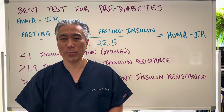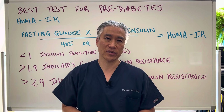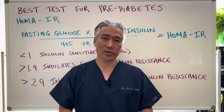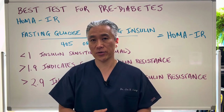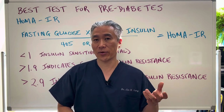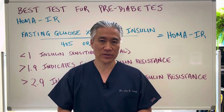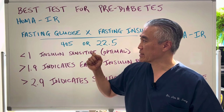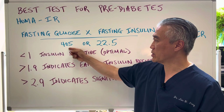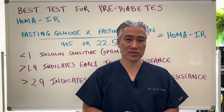Why is HOMA-IR important? Because sometimes fasting glucose alone doesn't pick up insulin resistance — it might be below 100 or 101 and your doctor says it doesn't really matter, it's just a spot check for glucose. Or your fasting insulin may be too high but still within the lab's reference range. So by multiplying fasting glucose by fasting insulin and dividing by these numbers, you get a better and earlier indication of insulin resistance.